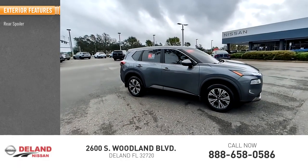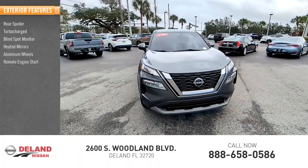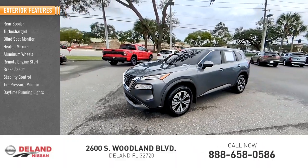Here are some of this vehicle's great options: rear spoiler, turbocharged, blind spot monitor, heated mirrors, aluminum wheels, remote engine start, brake assist, stability control, tire pressure monitor, and daytime running lights.